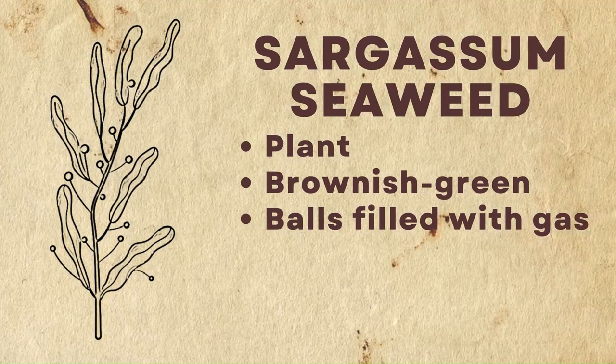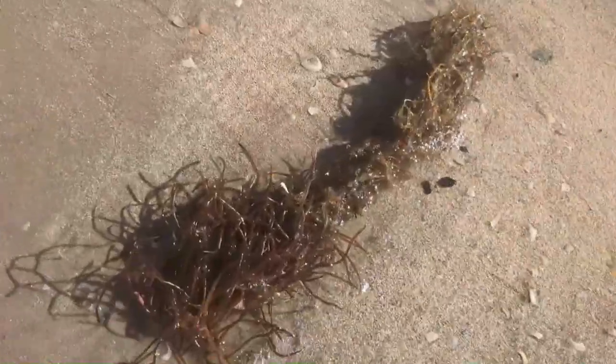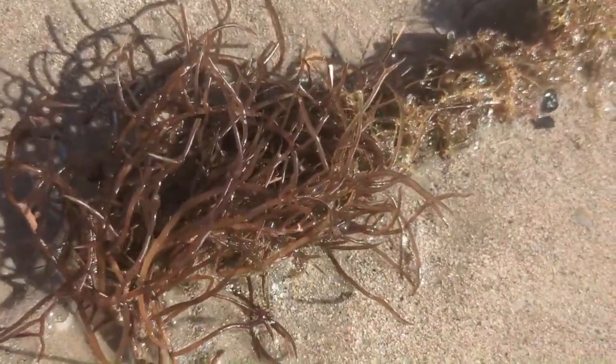Let's look at this plant — sargassum seaweed. It's brownish-green and has balls filled with gas that help it maintain flotation, basically staying on the surface. I'm going to zoom into the different characteristics.